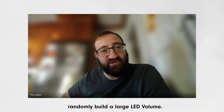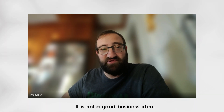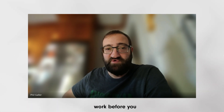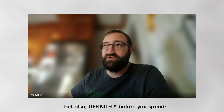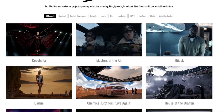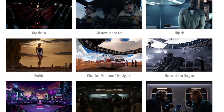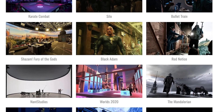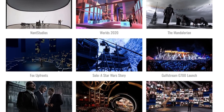I don't recommend anyone go out and just randomly build a large LED volume. It is not a good business idea. There is no 'build it and they will come.' You should have a built-in pipeline of work before you spend any amount of money — before you spend ten million dollars on something, think about what you want to build. Allow me to introduce you to the one and only Philip Galler. He's one of the co-founders of Lux Machina, a production services company that specializes in virtual production. He's been involved in industry-defining LED projects like The Mandalorian, House of the Dragon, Barbie, and many many other projects. When it comes to virtual production, Phil is the guy to talk to.